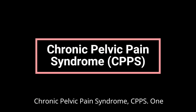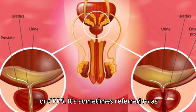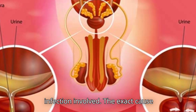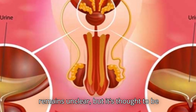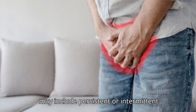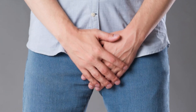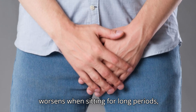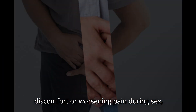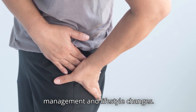Chronic Pelvic Pain Syndrome (CPPS). One of the most common causes of pelvic pain in men is Chronic Pelvic Pain Syndrome, or CPPS. It's sometimes referred to as chronic non-bacterial prostatitis because it makes the prostate feel tender, but unlike bacterial prostatitis, there's no infection involved. The exact cause remains unclear, but it's thought to be linked to inflammation, nerve issues, or muscle tension in the pelvic floor. Symptoms often come and go and may include persistent or intermittent pelvic pain, lower back pain, pain in the penis, testicles, or rectum, frequent need to urinate, pain that worsens when sitting for long periods, painful urination or bowel movements, and erectile dysfunction. Because CPPS is chronic, managing it often requires a combination of medical treatment, stress management, and lifestyle changes.